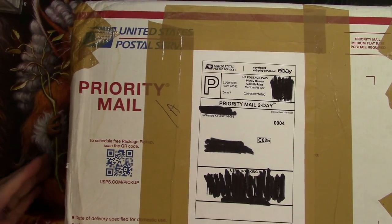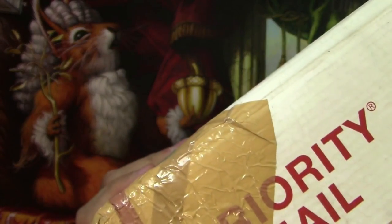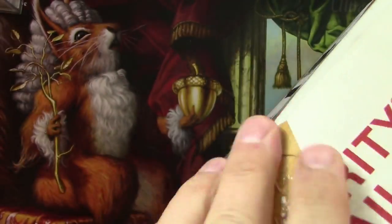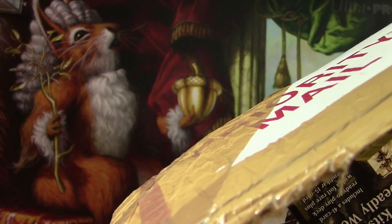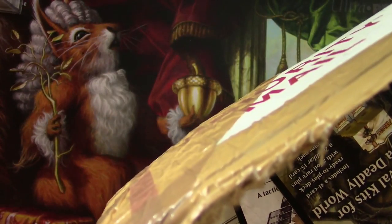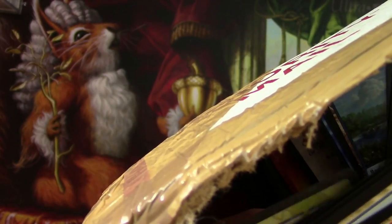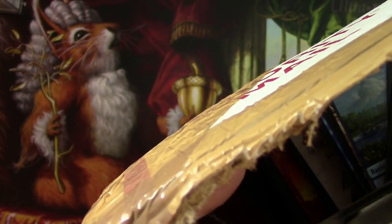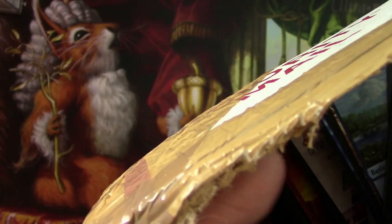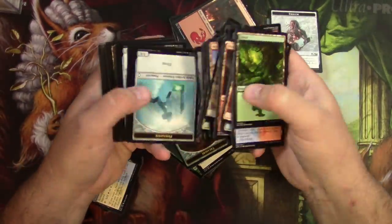Alright, time to open this box. It's pretty heavy. Hopefully it didn't get too wet — it kind of looks like it did. It's been raining a lot around here lately. Okay, there's a personalized letter there. I'll read that in a second, but right now — tokens. It might take me a while to get through all of this. I sure hope it's not all tokens and basic lands. Oh, there's a guild gate — okay, that's not a token. A foil fireball! Alright, there's a little bit of hope here.